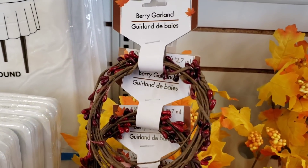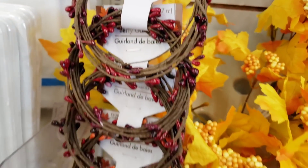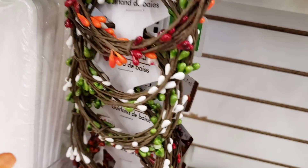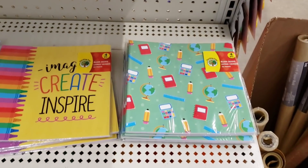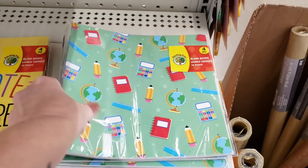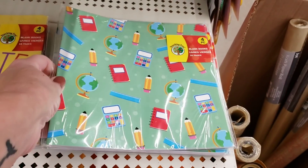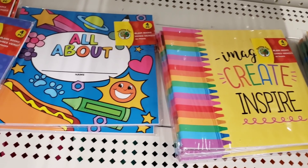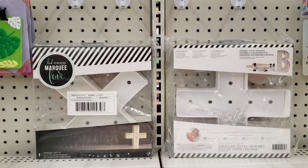Over here they have the berry garland back in stock by Floral Garden. It's 2.7 feet. They have it in different colors, hanging over by some of the floral. I like that one and the green one. Look, these are new - these are so cute and you get four of them. They're blank books and each of them have 16 pages. That would be really cute for your little one or students to write a book - maybe at the beginning of the school year, summer break, or Christmas break.